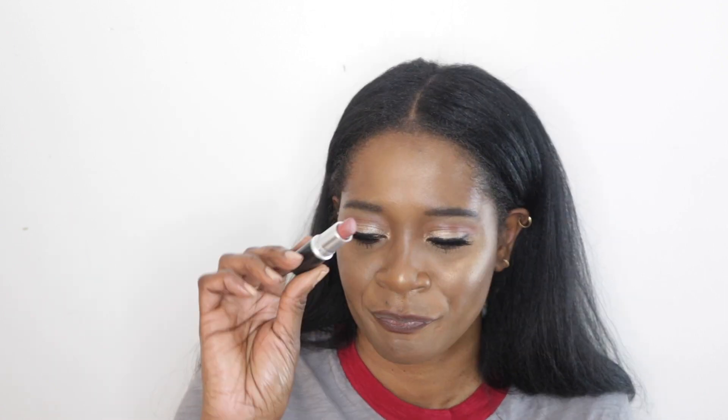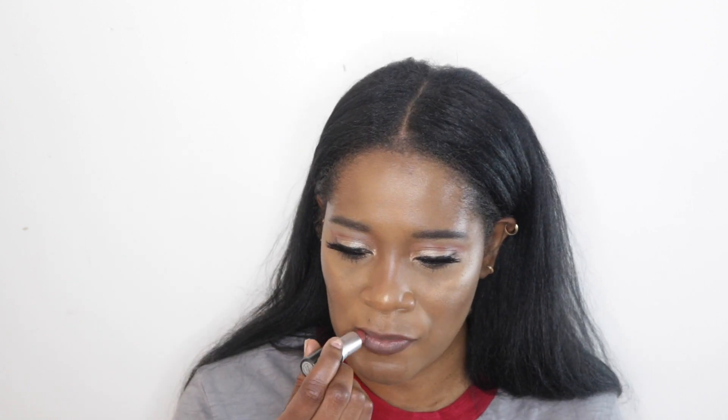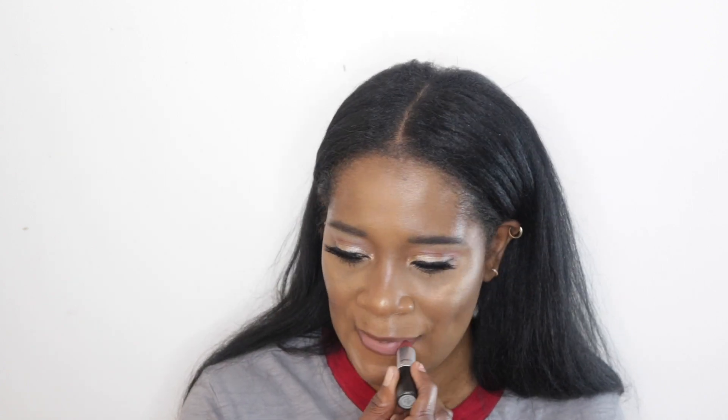For lips, I'm wearing the Colourpop Slip Pencil in CTRL, and — who remembers MAC's Whirl lipstick? This was such a popular lipstick. I'm going in with Whirl and it's like a beautiful pinky nude lipstick.